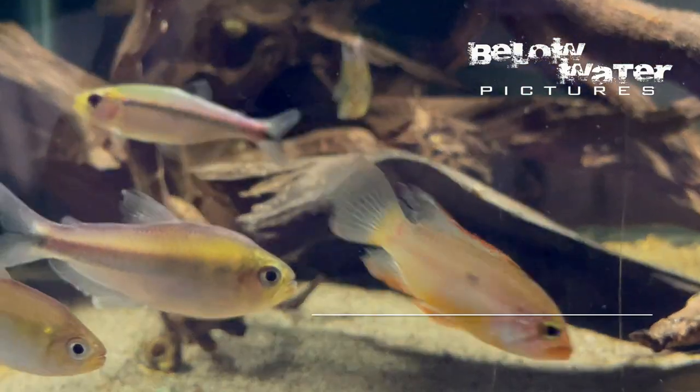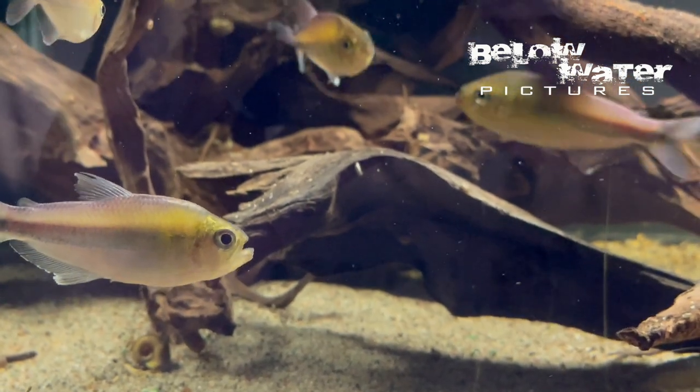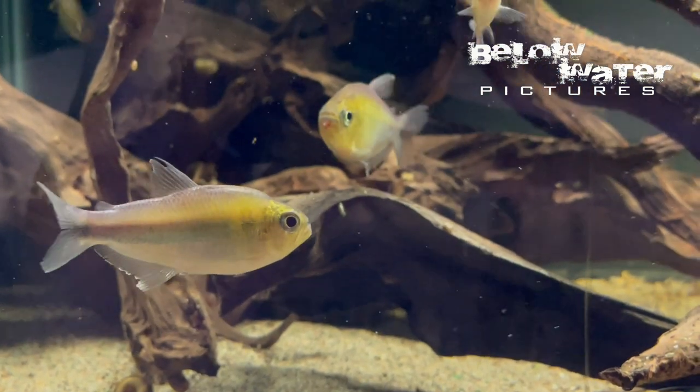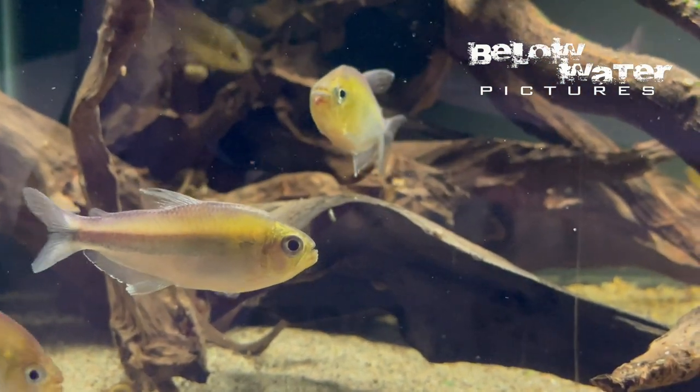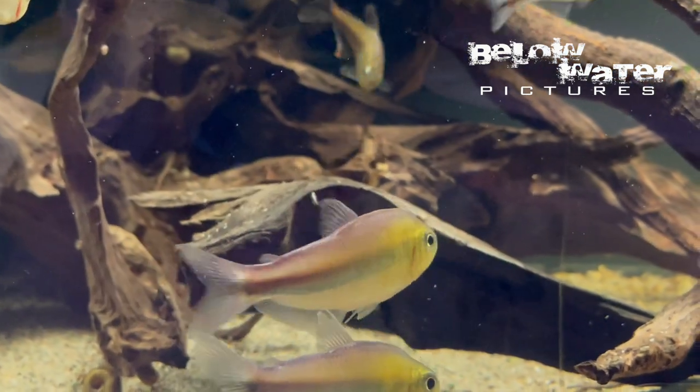We also received Deuterodon armeniacus from this habitat. By no means a new fish, but it is very beautiful — a chunky and strong tetra with rainbow colors, and it is also a little bit territorial. Certainly worth a look, even if my group is currently getting pushed around by the new Knodus.